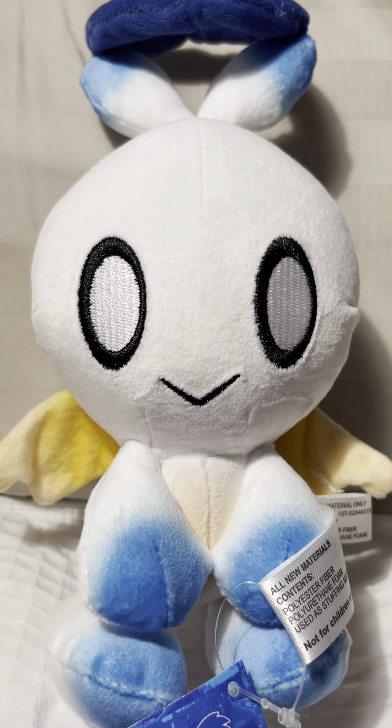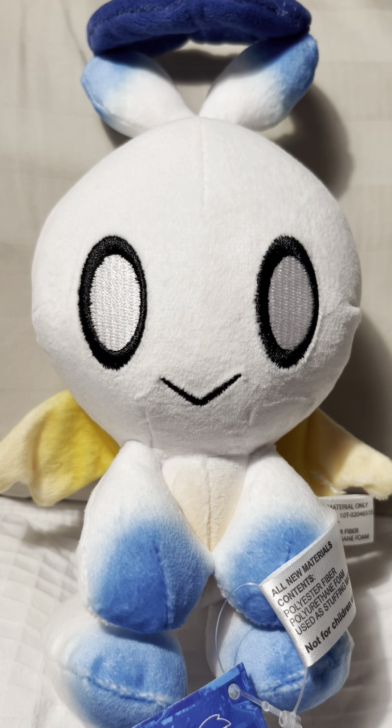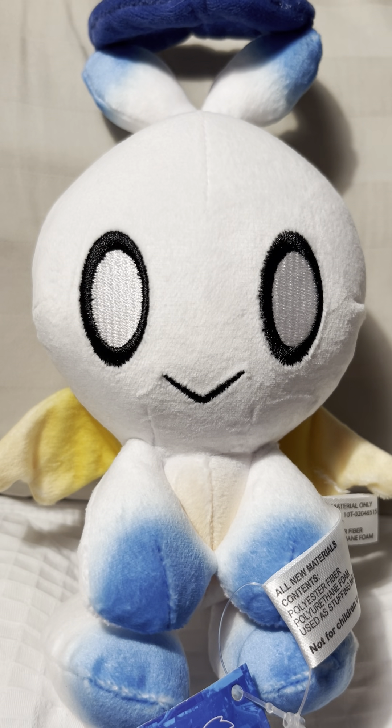Hello everybody, SonicSoccer123 here and I'm going to be reviewing this Hero Chao plush from Great Eastern.